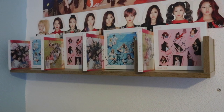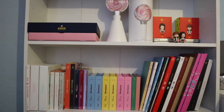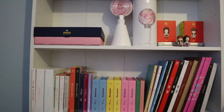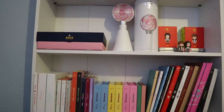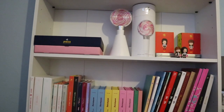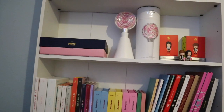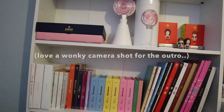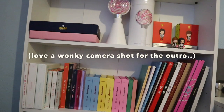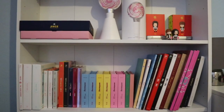So that was my TWICE bookshelf tour video! I do have a photocard collection tour video on my channel if you want to check that out. I'll also be giving a tour of my two other bookcases soon, which have a lot of other groups, and I'll be posting more binder tour videos and collection content into the new year. Thanks for watching and I'll see you next time — bye!